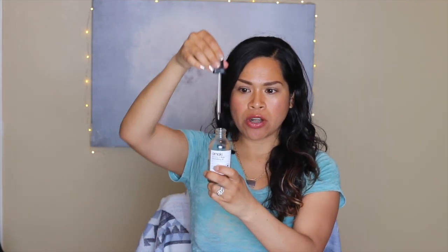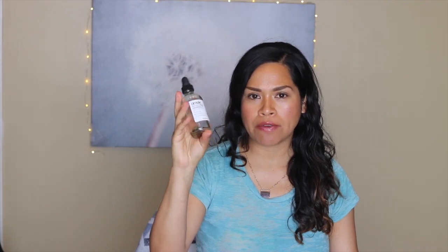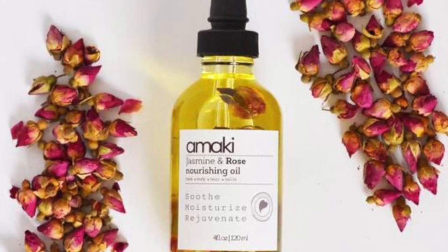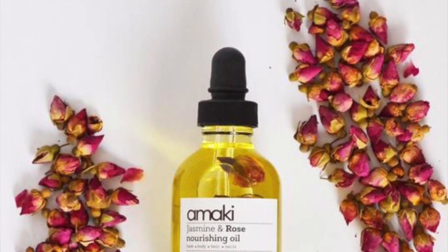This comes in a four-ounce glass package and it comes with a little dropper, which I really liked. It runs for $25, so that's a pretty good deal — you get a good amount of product. The ingredients are actually organic, including evening primrose, jojoba, sweet almond, argan, rose hip, bergamot essential oil, rose geranium essential oil, and jasmine essential oil. The bottle also comes filled with rosebuds, which is just such a pretty aesthetic touch.